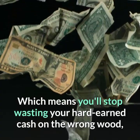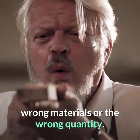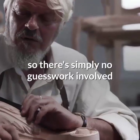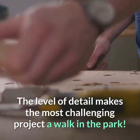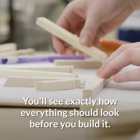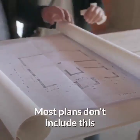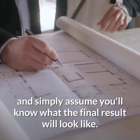Which means you'll stop wasting your hard-earned cash on the wrong wood, wrong materials, or the wrong quantity. Each plan has sharp and colorful schematics, so there's simply no guesswork involved. The level of detail makes the most challenging project a walk in the park. You'll see exactly how everything should look before you build it.